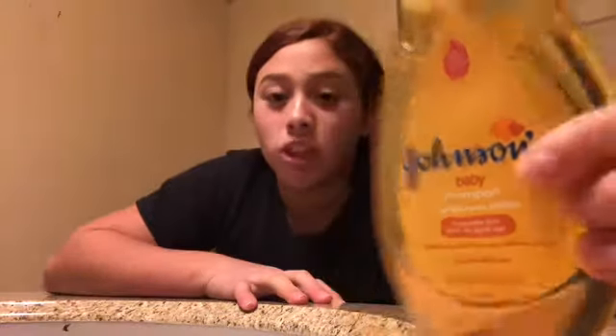What I use to wash my face — all the time — is Johnson's Baby Shampoo. I use it for my face and also for washing my hands and stuff. So that's what I'm going to be using to wash my face.